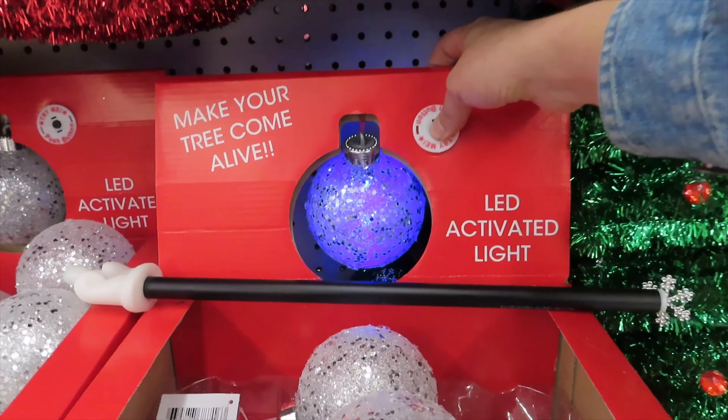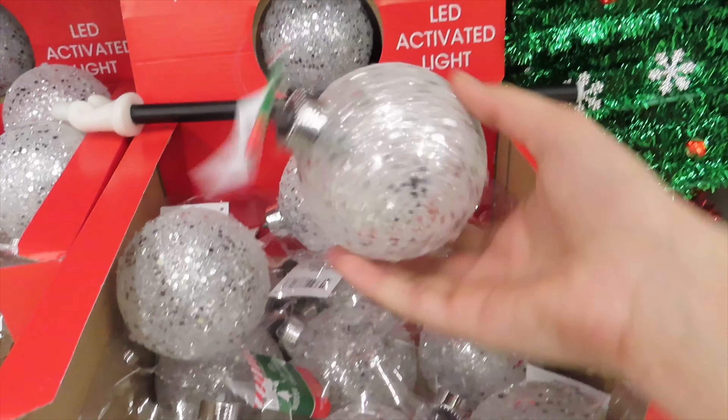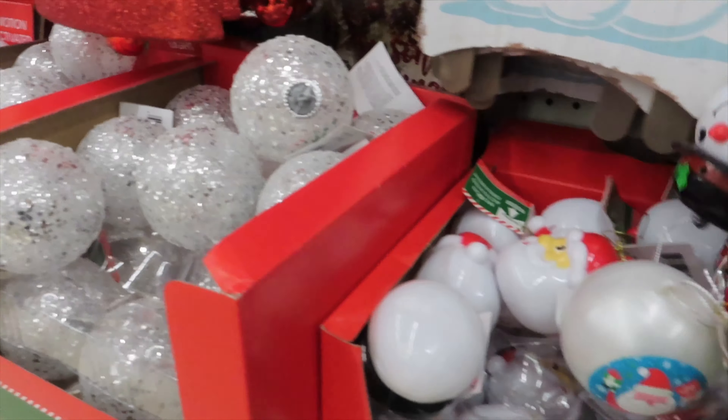And these ornaments light up with movement — they're motion-activated. The snowman ones do it as well.